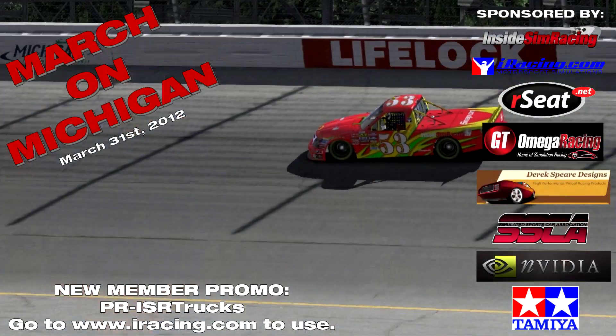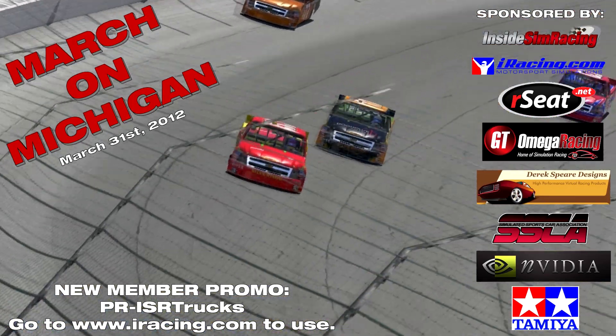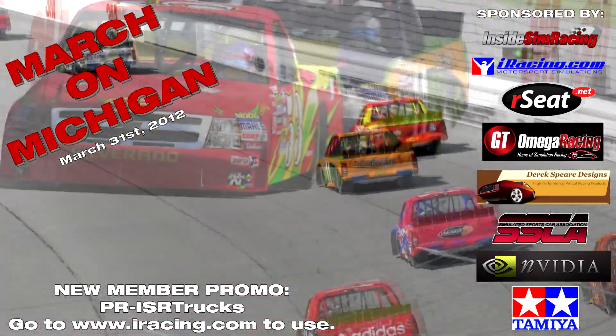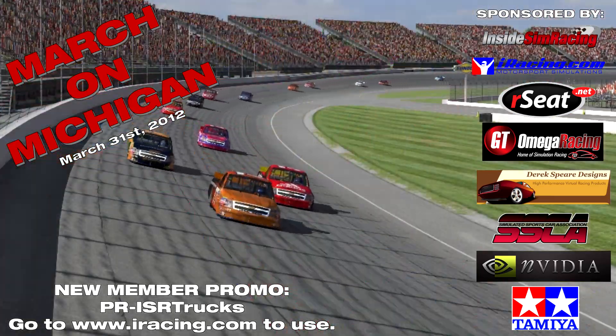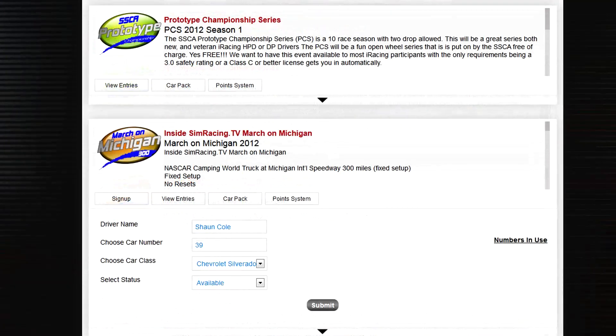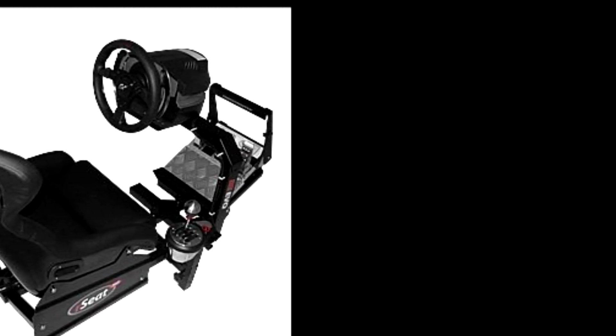We're going to have a big qualifying session before the race and group the field into two groups: one for C license through Pro, and one for Rookie and D license drivers. That'll seat the entire grid into those two different tournaments. To enter, go to www.sscarace.com. The prizes will be distributed throughout the different race servers — every server will have a prize, and the winner of the top split gets to pick his prize as long as he doesn't cause an accident or wreck somebody else.